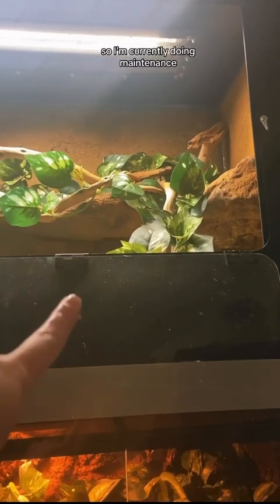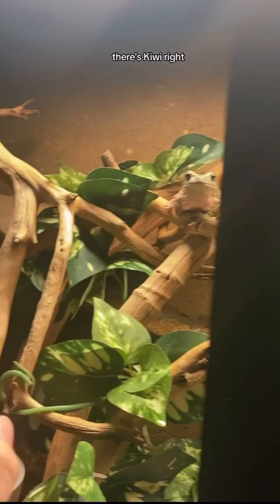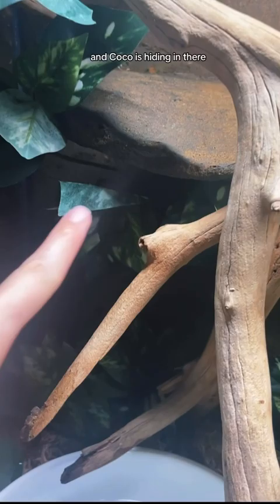I'm currently doing maintenance — there's Kiwi, there's Durian, and Cocoa is hiding in there, you can't see them. I just fed them and did maintenance. What I do is leave, fill the water bowls, and then come back.